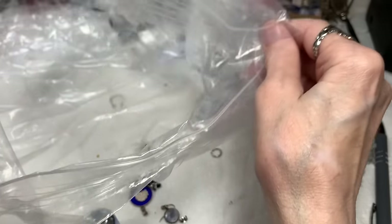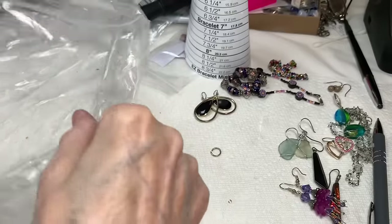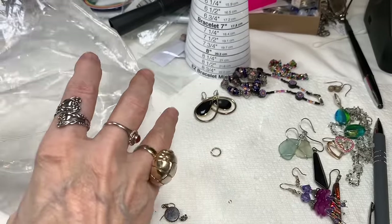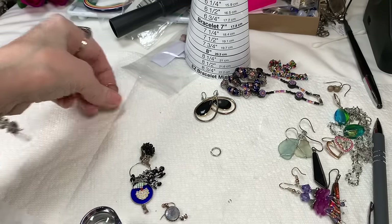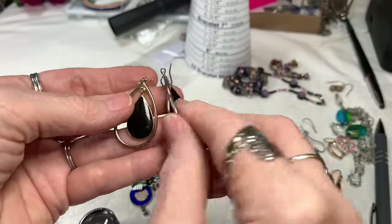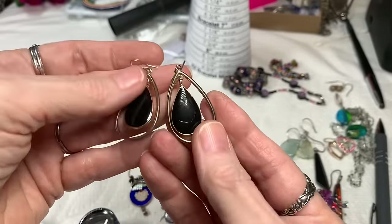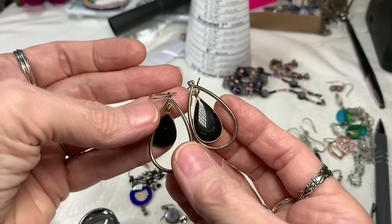Then we've got a nice big ring that looks silver, and that's it for the bag! We have gold tone dangly earrings with looks like black enamel, and I'll say $3 on these.